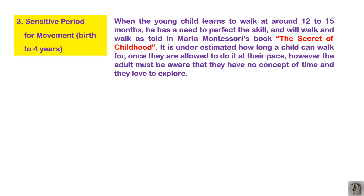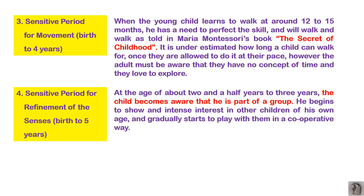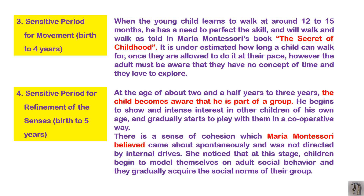The fourth sensitive period is for the SENSES. At about two and a half to three years, the child becomes aware that they are part of a group. They begin to show an intense interest in other children — wanting to play with specific children or groups. A sense of cohesion develops, which Maria Montessori believed comes about spontaneously. The child also develops social behavior during this period, making it a very important stage.